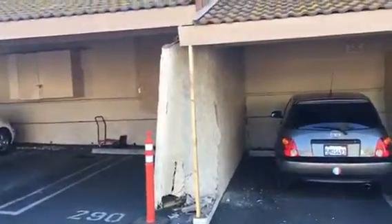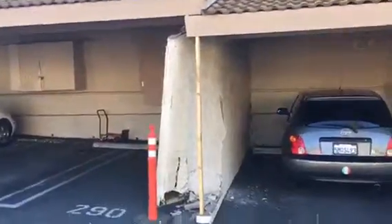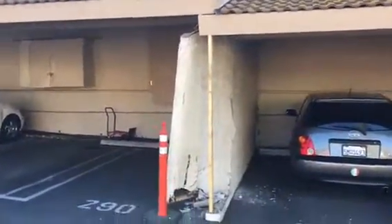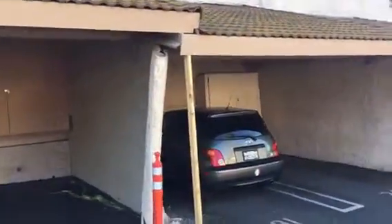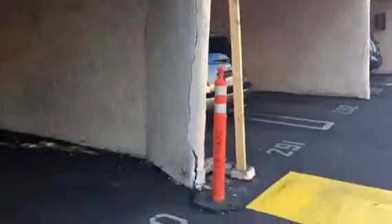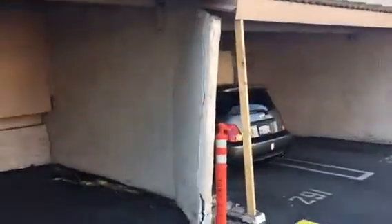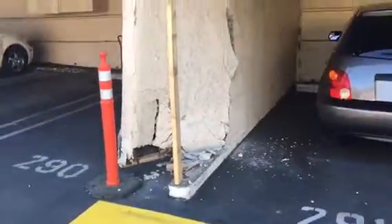Here we go, another project in the city of Agoura Hills — block wall damage. Obviously a car slammed into the wall accidentally, and this is what it looks like. We have to take down this complete wall section with the stucco, check the framing and footing, reframe as needed, then stucco and paint it to match the existing as close as possible. Here's a close-up of the damage.